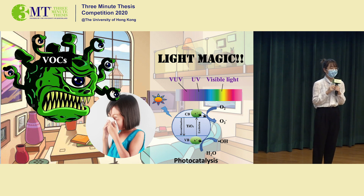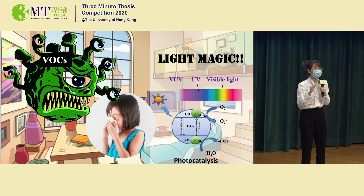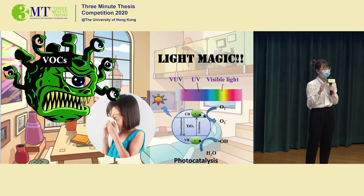With the irradiation of the light, the catalyst can absorb the energy of photons and some reactive species can be generated to oxidize VOCs into carbon dioxide and water.